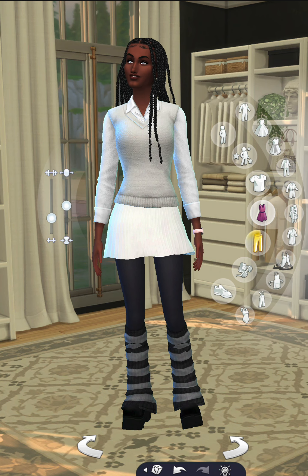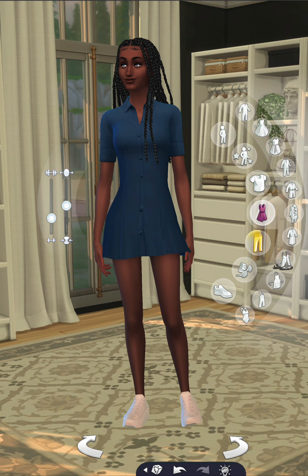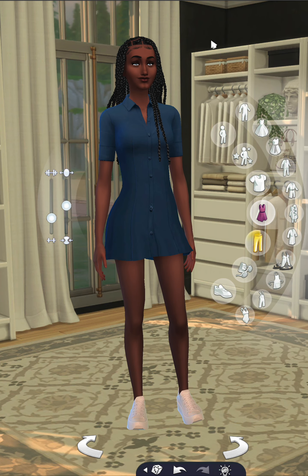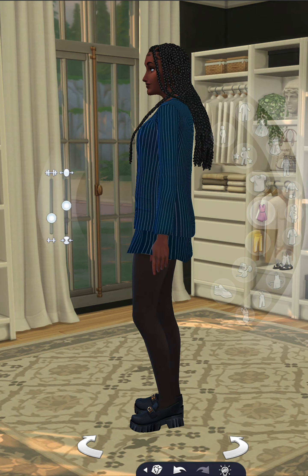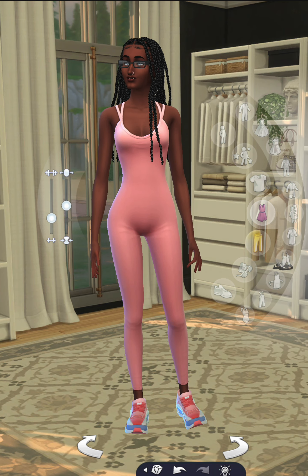I'm back with another sim — real quick, I got some more CC so we had to start with a nice new cute little sim. Because I got some new CC and new hair, I decided I could give you all a cute little look-see. She'll be available to download if you have the CC; if you don't, let me know and I'll drop the sauce.